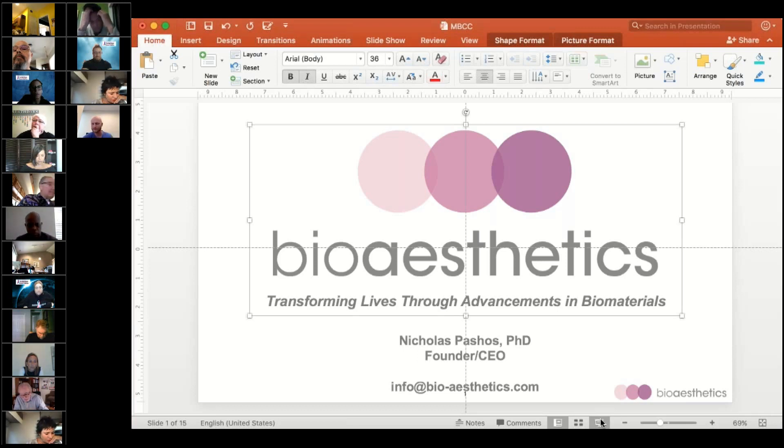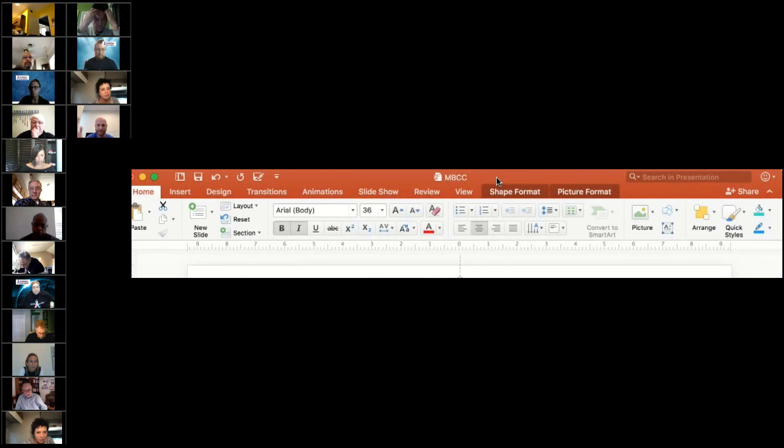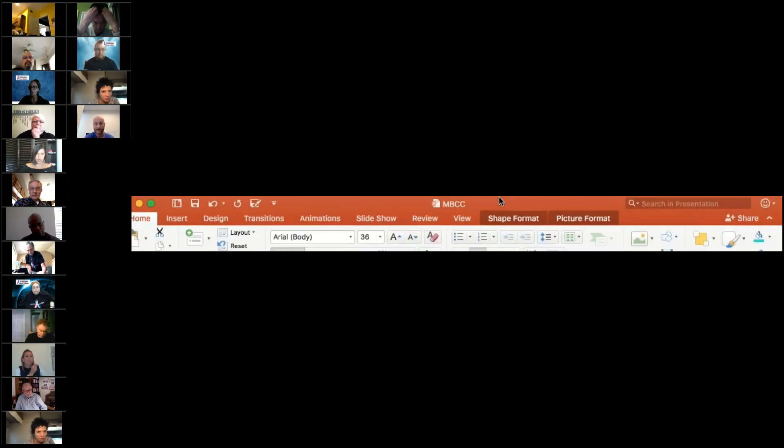We're working to regrow the nipple and areola for anyone who has had mastectomies due to breast cancer, including women, people undergoing gender confirmation, and also men undergoing reconstruction. Currently, there are more than 3.1 million breast cancer survivors living in the United States, and we're also working on figures for men.